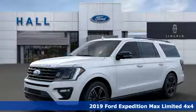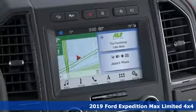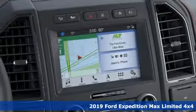It's a new 2019 Ford Expedition Max. Every generation has its Ford. This one's yours.